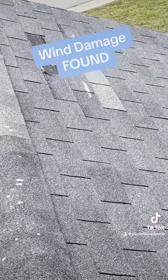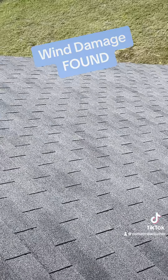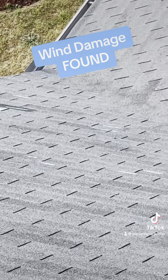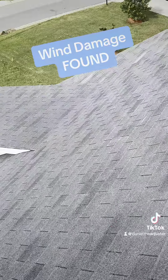Found some wind damage on the front. Also found some prior damage that had been repaired before the owner owned it. We had some shingles down here — a missing shingle down at the bottom. Not a whole lot. A little bit on the left and right, a little bit up top.